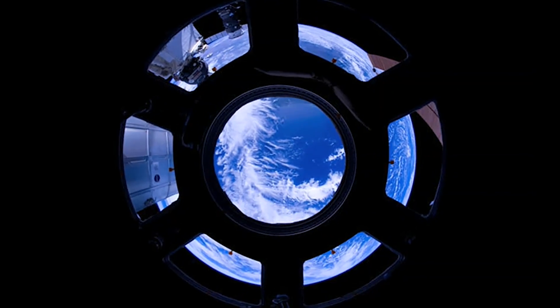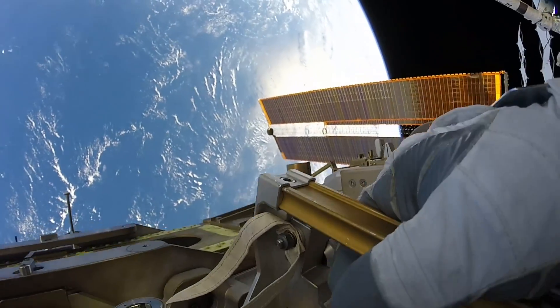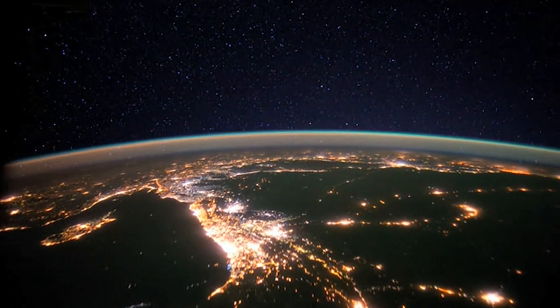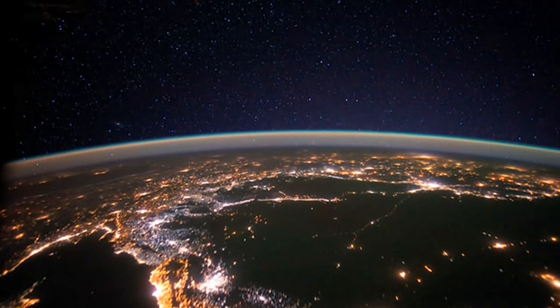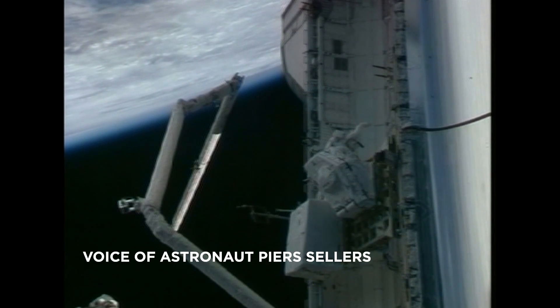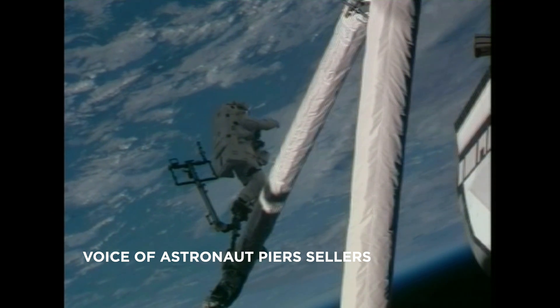Floating hundreds of miles from Earth, astronauts get a unique perspective of our planet. While they might recognize landmarks, space is the only place they can see the very edge of our planet's atmosphere. From orbit, particularly looking at the horizon, it did bring to mind how thin the atmosphere is. It's like an onion skin around this great big ball of the Earth.